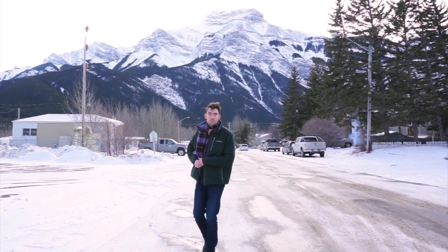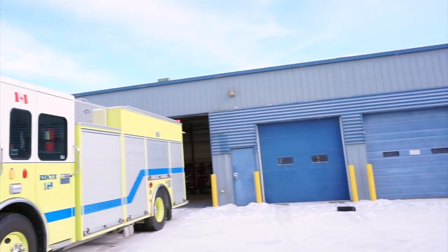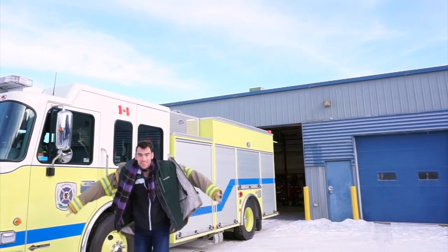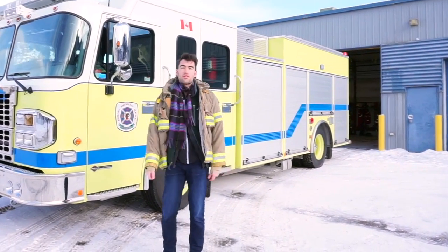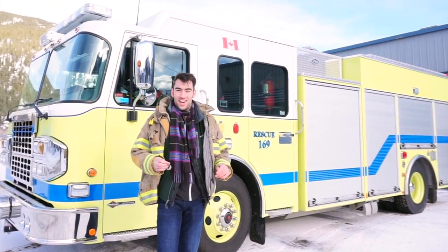Hello everyone, welcome back to the Drive Guide. Today we have a different video for you because instead of a car, we are going to be reviewing a fire truck. We'll do a brief walk around, show you everything in the vehicle, and answer the question: is it worth four hundred thousand dollars? That answer is coming up here on the Drive Guide.